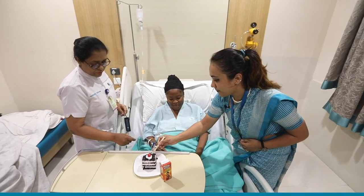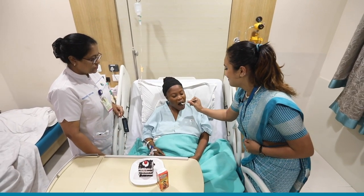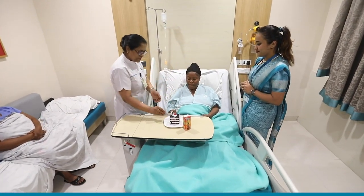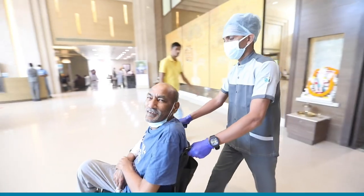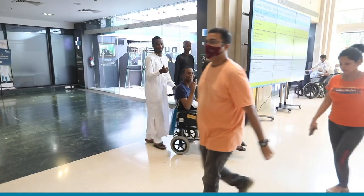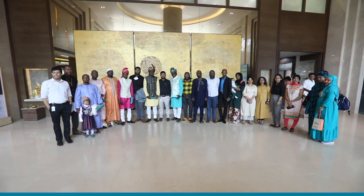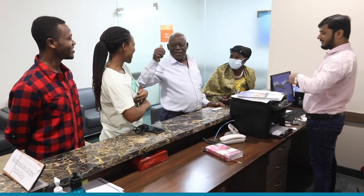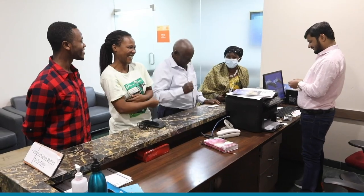We also celebrate birthdays, festivals, and new year as part of the TLC and ADCA movement. Video testimonials are also taken. We escort all patients at the time of discharge as part of the FON Farewell. With this, we have enhanced the patient's experience and our NPS improved from 70% to 85%.